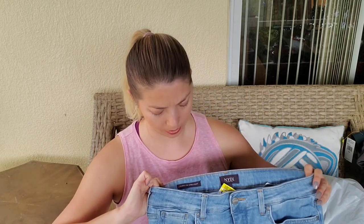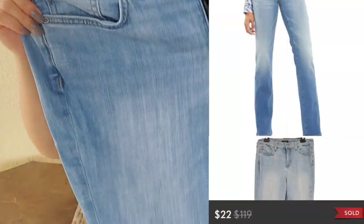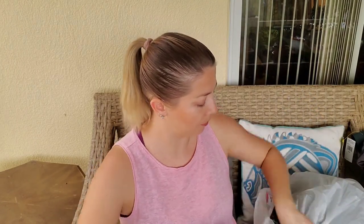Next item — I think it's Not Your Daughter's Jeans. These were called Merlin straight leg, I believe, and they also sold. Straight leg jeans — these were like not stretchy, like a true denim — usually sell pretty well.